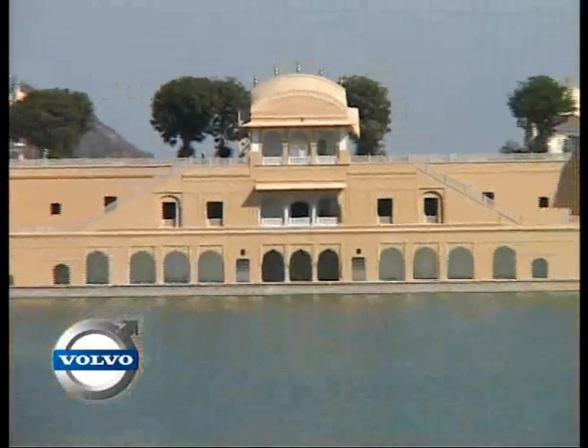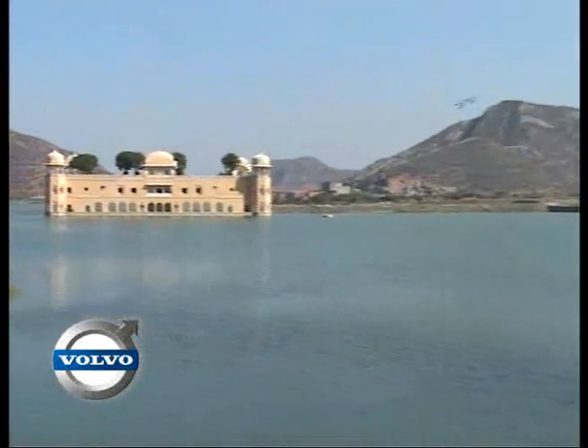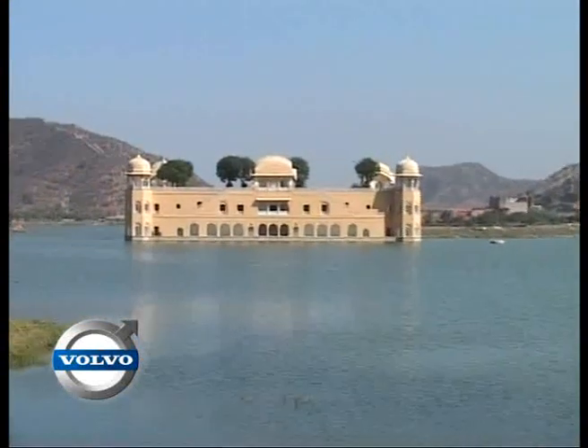Stunning, isn't it? Not just the new Volvo S80 but also the Chal Mahal. Not only is it beautiful but it's also a very unique structure. What you see behind me is two stories of a five-story structure, three of which are underwater. Remarkable, isn't it?